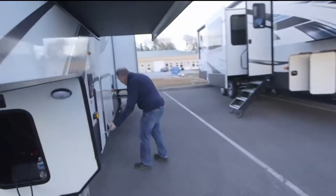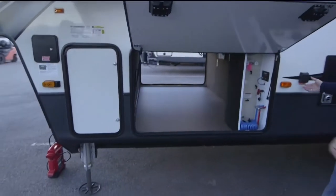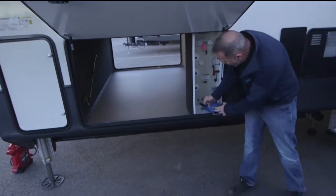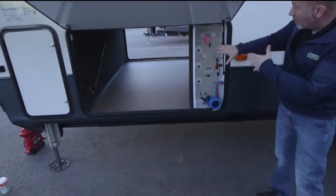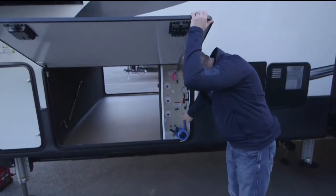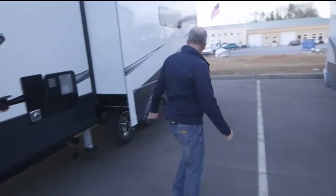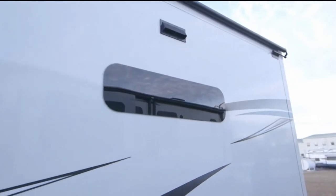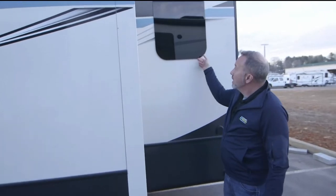On the other side of the pass-through storage is our external command center and amp plug. You have control of your tank flushes, a porthole where all your connections are secure — from winterization to your external sprayer or shower, down to your color-coded water and battery disconnect, Key TV connection — the whole nine. True Fit slides with edgeless safety glass all the way around. That is luxury.